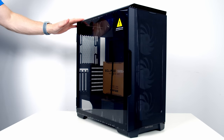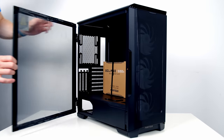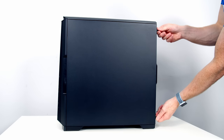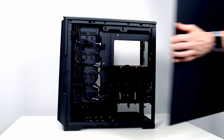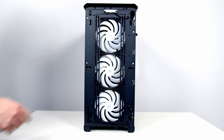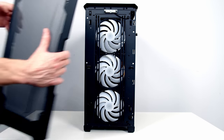The first thing I do in any build is prepare the case by removing panels and anything that will get in the way. The tempered glass side panel opens like a door — pull it at the front, then lift it up and away. The other side panel requires loosening two thumbscrews at the back, then pull it backwards and lift away. The front panel simply pulls away at the front.